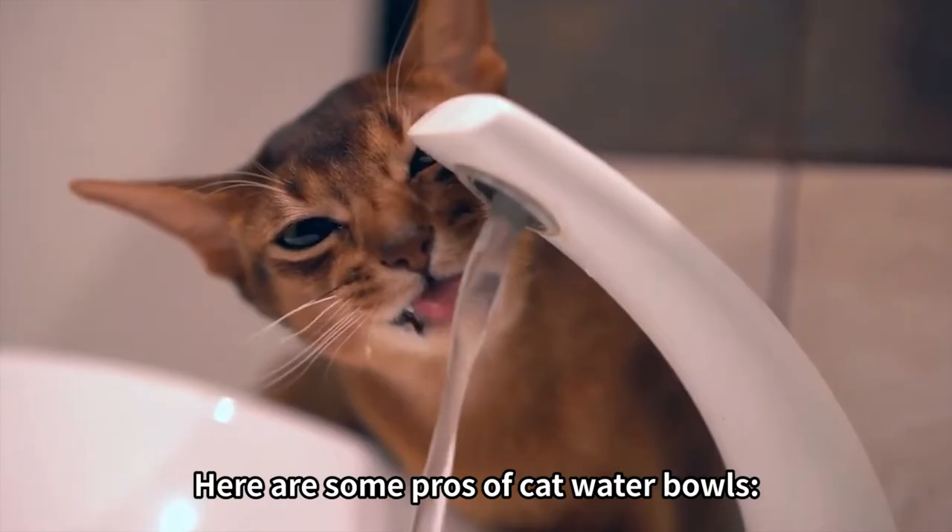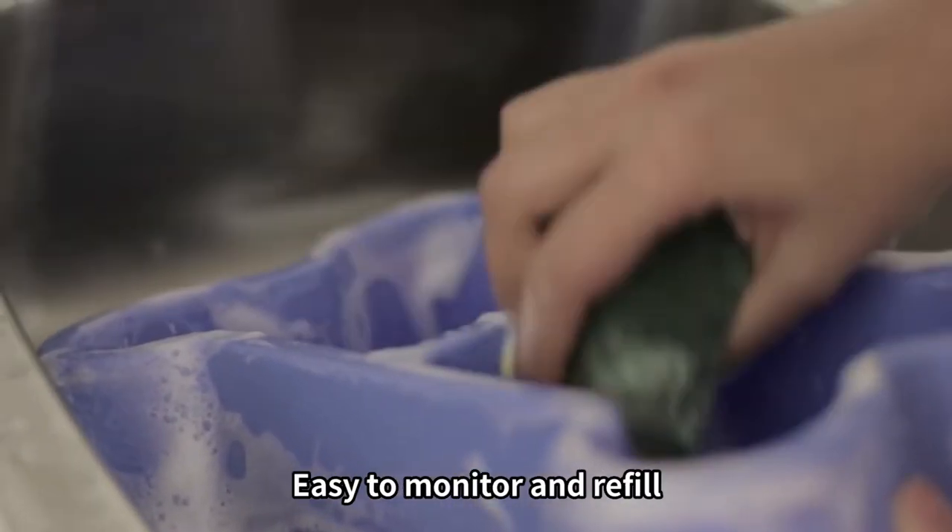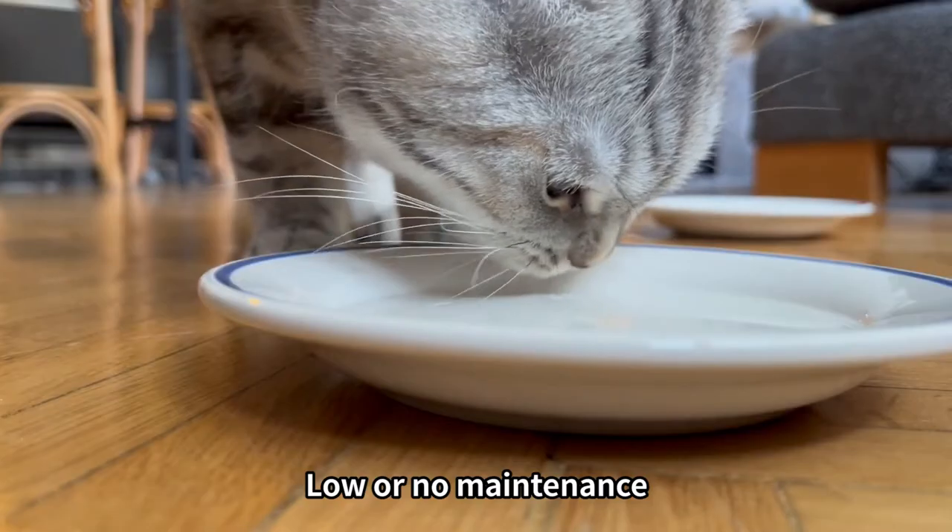Here are some pros of cat water bowls: cheap and readily available, easy to clean, easy to monitor and refill, and low or no maintenance.